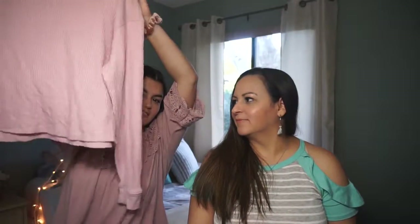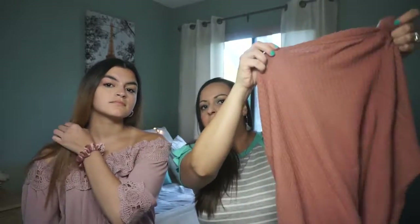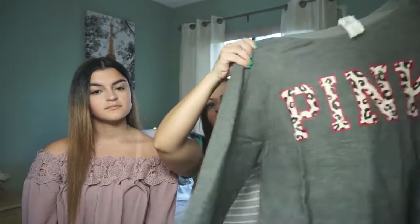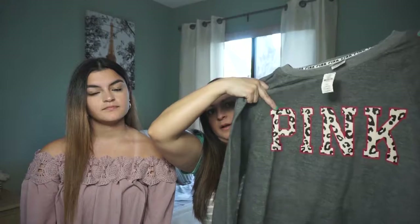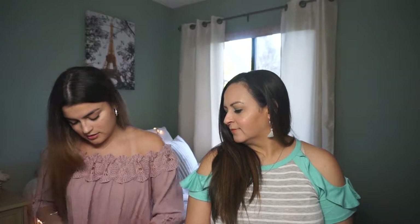My mom got me this long sleeve pink shirt from Pink — it's very comfortable and soft, and it says Pink on the back. From Victoria's Secret I also got a long sleeve shirt that's very simple, soft, and comfortable. I also have this sweater with a leopard print — it's pink on the front, very soft. That's what I have from Victoria's Secret.